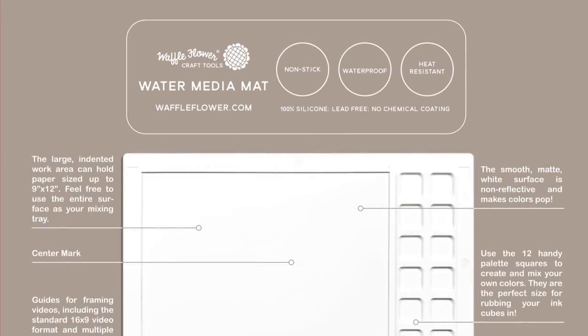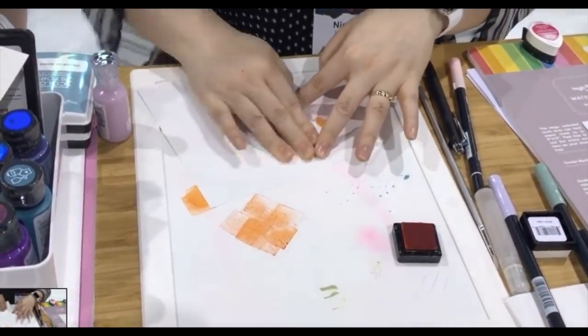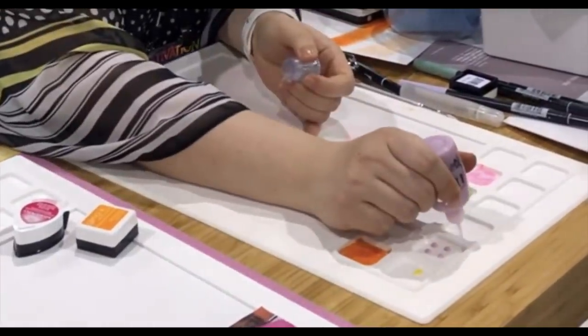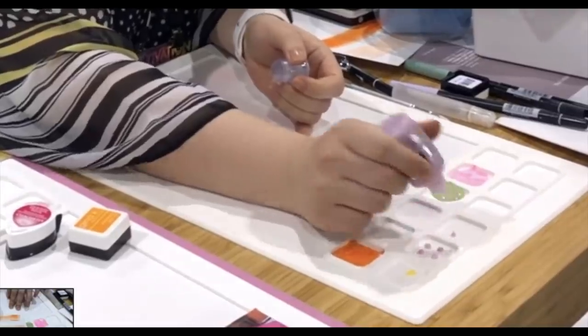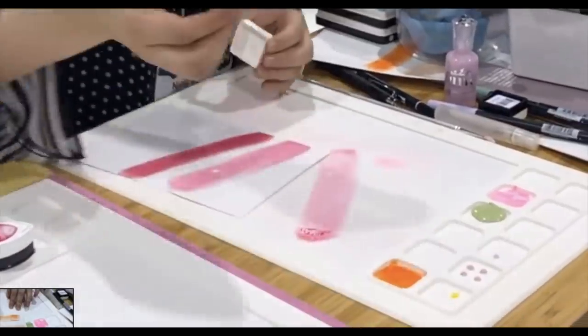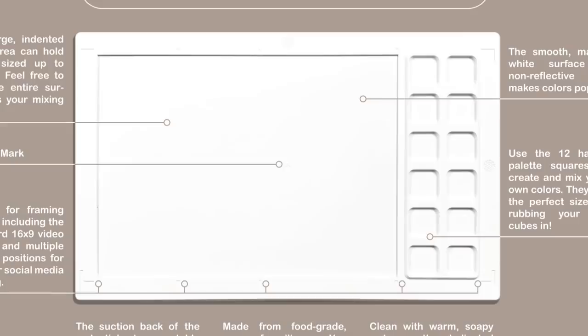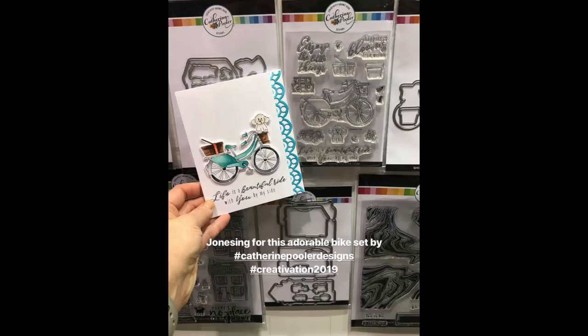We have Waffle Flower Crafts and this is the water media mat. It's white, silicone, and heat resistant, with markings on it — a center mark, and markings for framing, including a YouTube frame and an Instagram frame so you're not wandering off screen. You can also create your own drops and water swatches, and it wipes clean with a microfiber cloth and water. This is coming out in March and I will have a detailed video on it since I have the mat in hand.